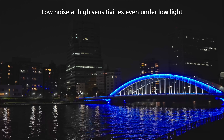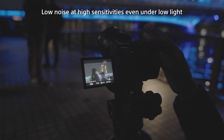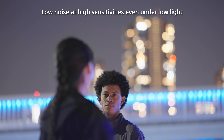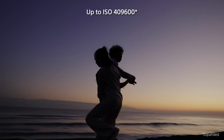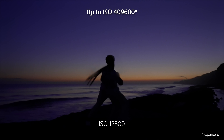Sony's back-illuminated full-frame image sensor gives the FX3 stunning sensitivity, delivering high image quality even in low-light conditions. The FX3 is so sensitive that beautiful, clear slow motion can be captured in extreme low light.